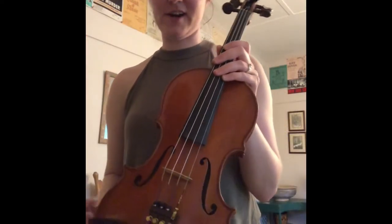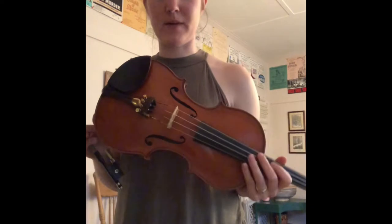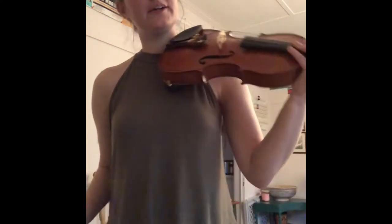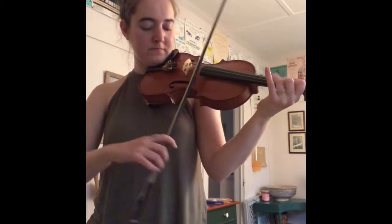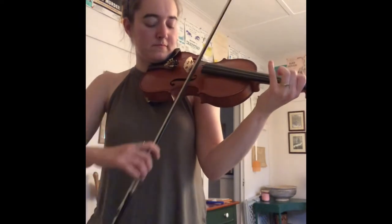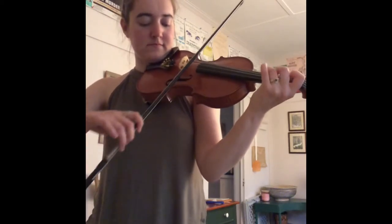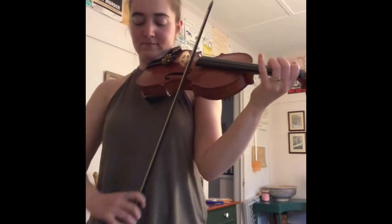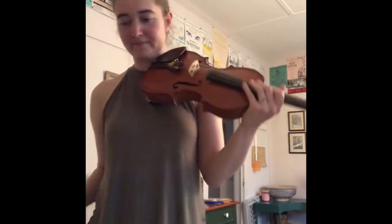Hey guys, this is my classical violin here. I've played it as a fiddle for many, many years, and I'm just showing you the differences between my two instruments. Here is the classical version. Now I'm going to play it as a fiddle for you guys — that's the classical one — and I've got the fiddle one coming up next.